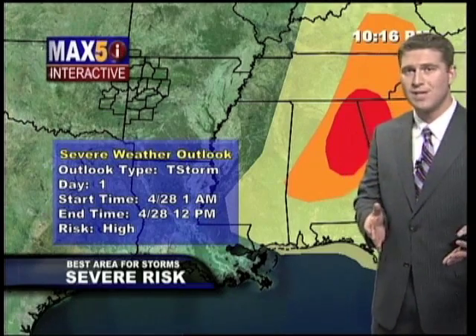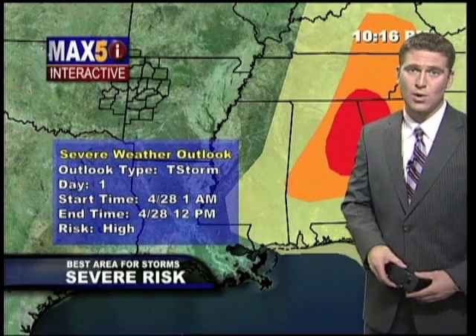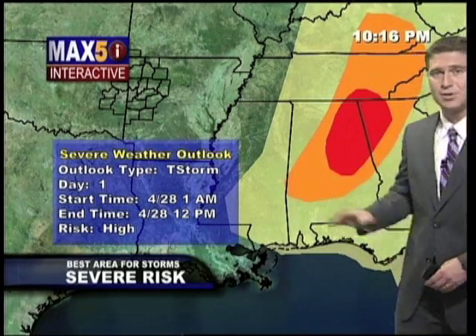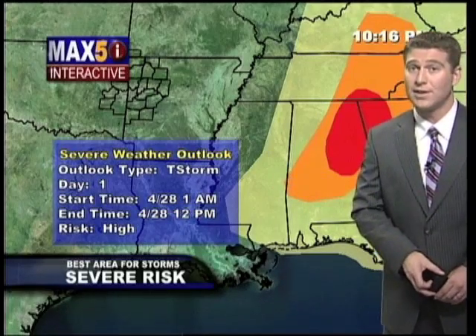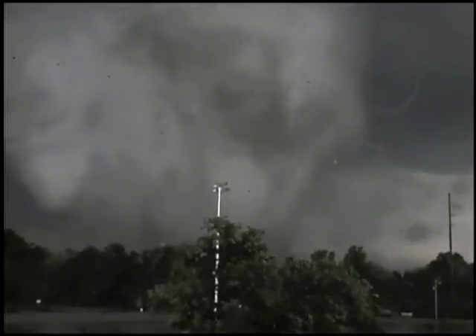Personally watching these storms, I haven't seen an outbreak of this magnitude since about May 3, 1999 in central Oklahoma. This was the area that was under the high risk, shifted a little farther to the west. Take a look at this video from Tuscaloosa, Alabama.